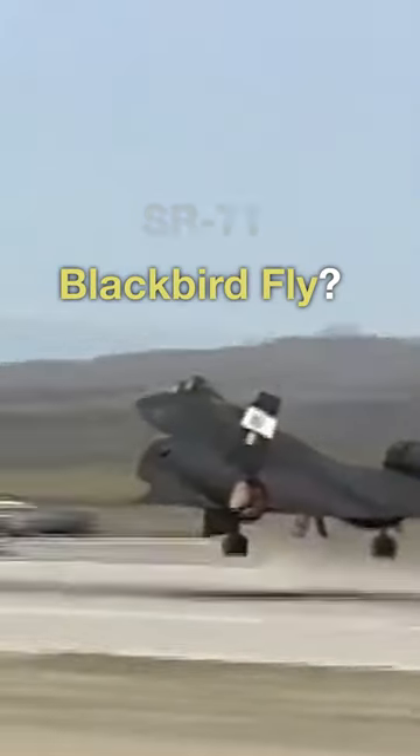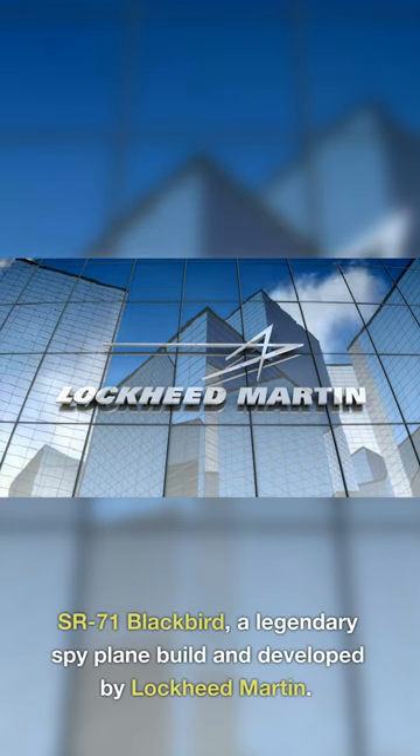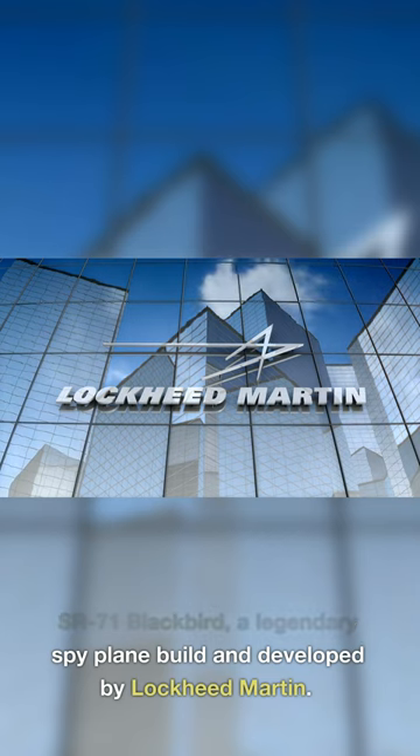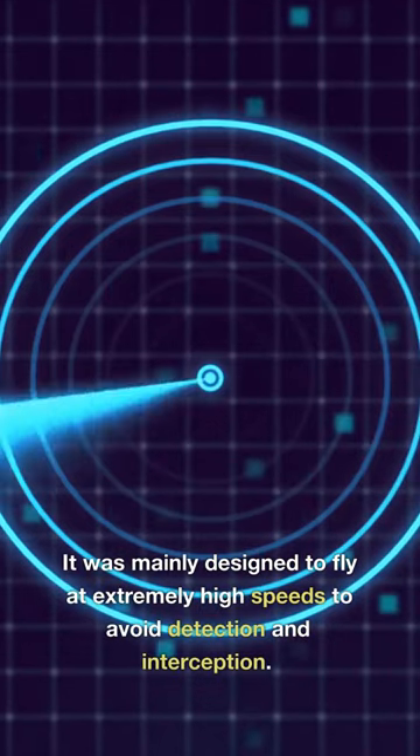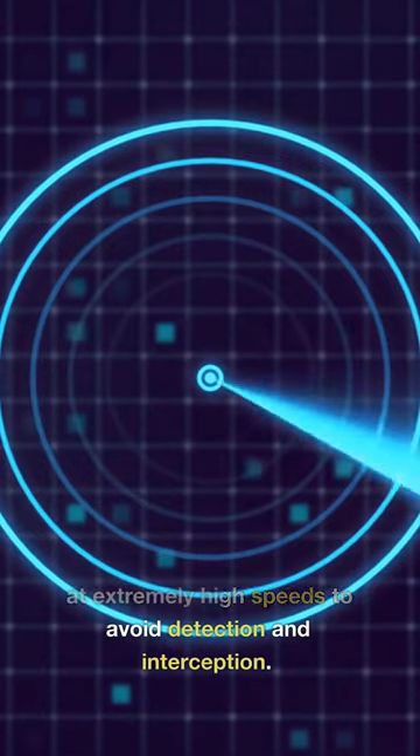How fast can the SR-71 Blackbird fly? The SR-71 Blackbird is a legendary spy plane built and developed by Lockheed Martin. It was mainly designed to fly at extremely high speeds to avoid detection and interception.